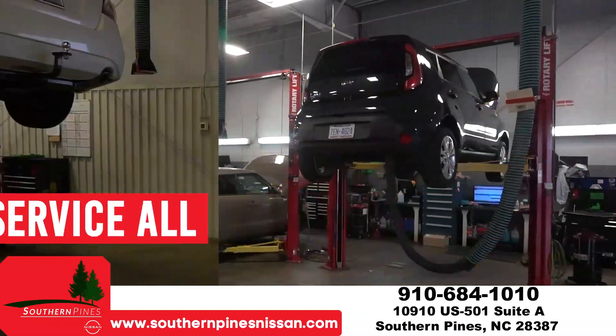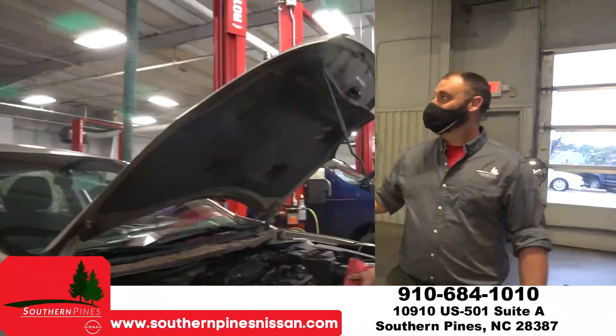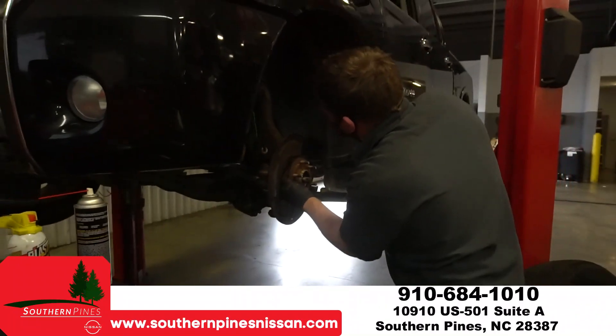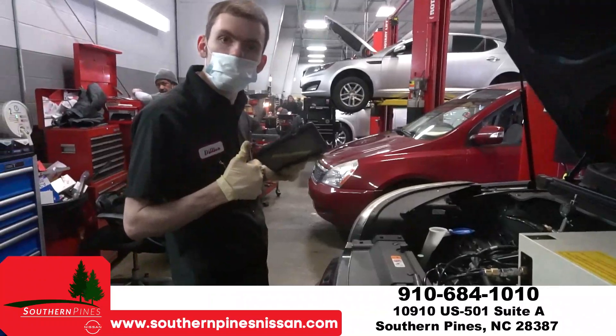We service all makes, all models. We offer service loaners for any type of repair. We do have factory trained technicians using factory parts. We offer easy competitive pricing and we provide a quick convenient service.